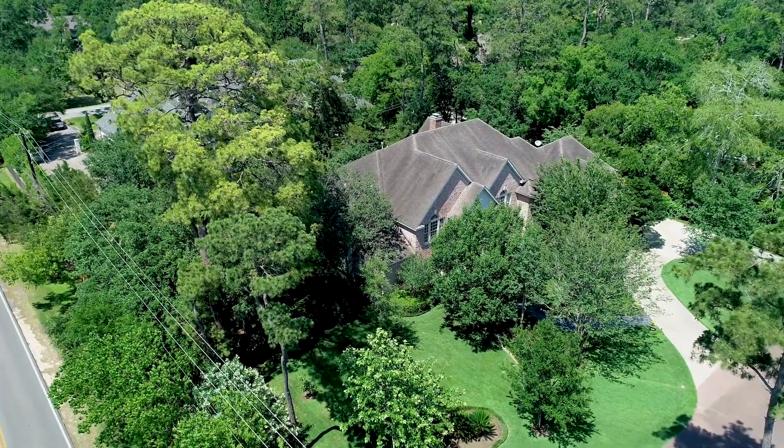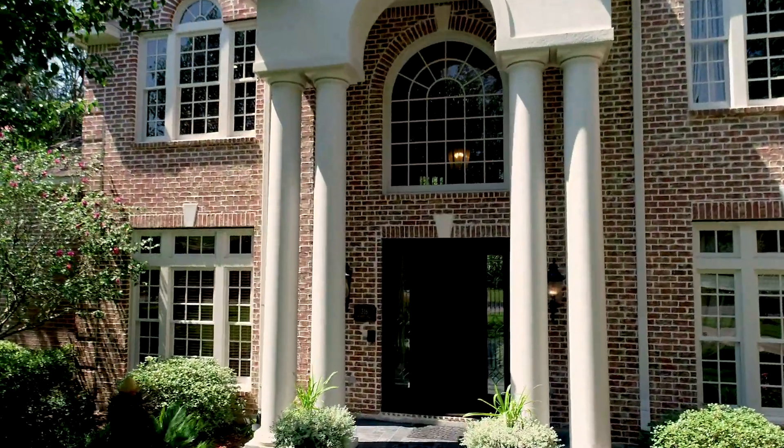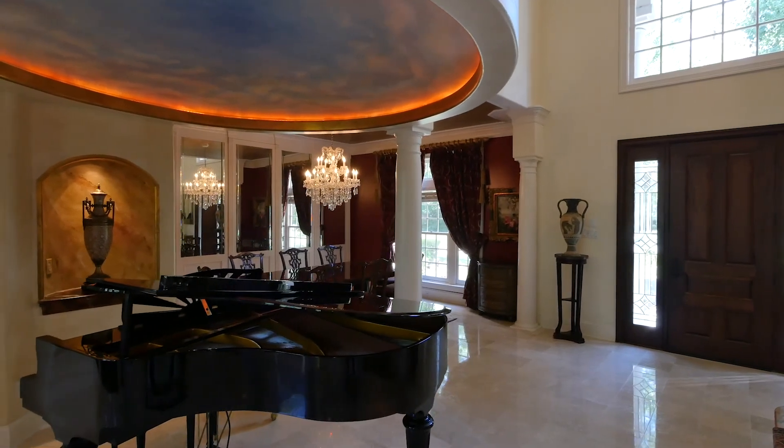Stately in its architectural style, the brick facade and dramatic covered portico supported by four columns lead you into a residence of exceptional quality and grace.